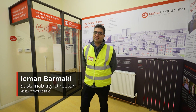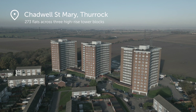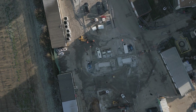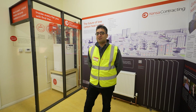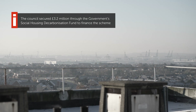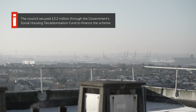Good morning, my name is Iman Barmaki and I work for Kenza Contracting. We are here today at Chathil St Mary in Farrak where we are retrofitting three tower blocks with ground source heat pumps connected to a shared ground array. The residents in these blocks all have electric storage heaters and are currently experiencing really high heating and hot water bills. With the energy price cap having been lifted and energy prices going up, many residents are finding themselves in fuel poverty.